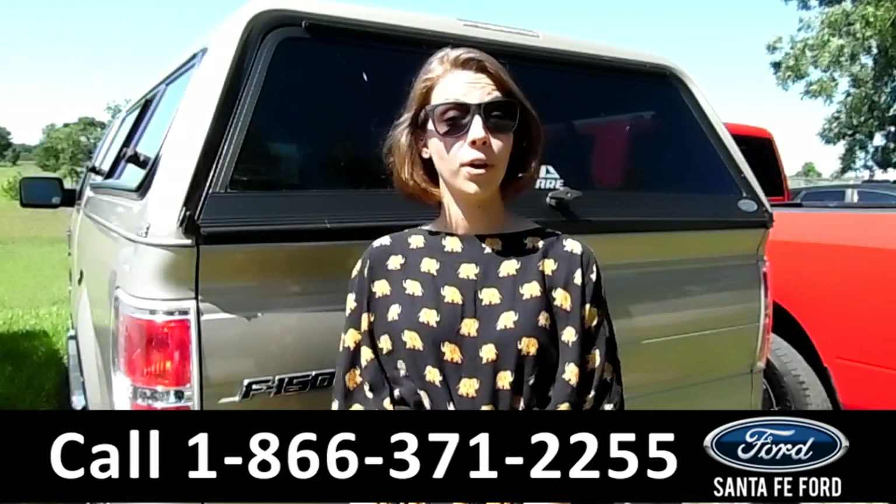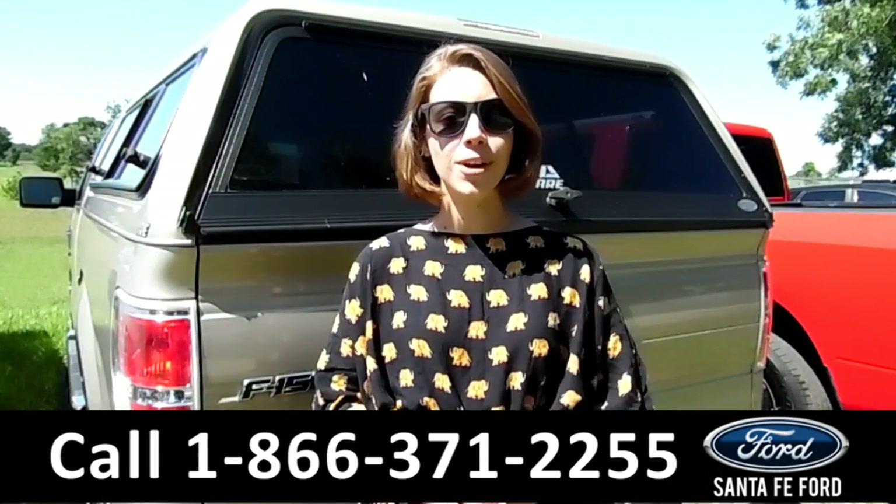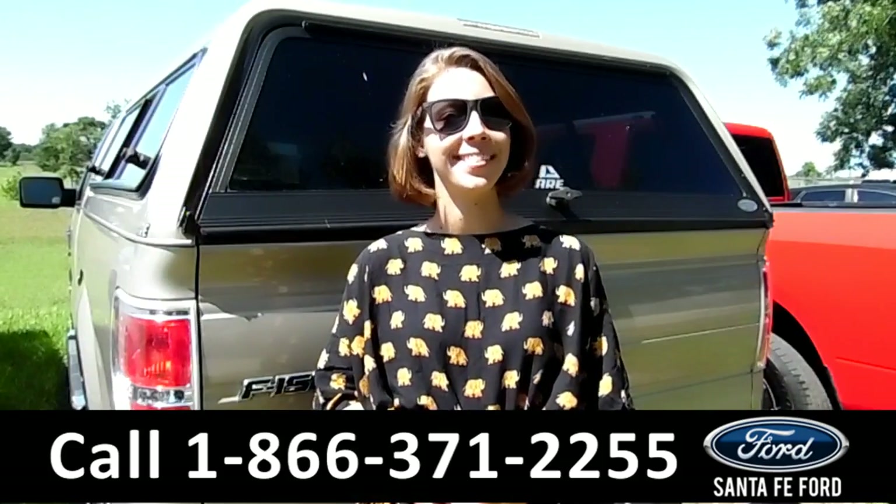This is a 2010 Ford F-150. If you have any questions, just call the number below, or visit us at SantaFeFord.com. My name is Sable, and thanks for watching.